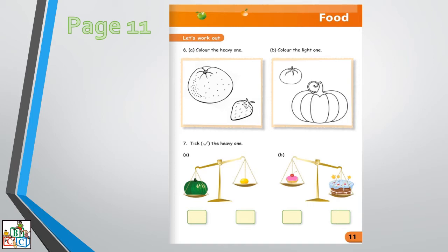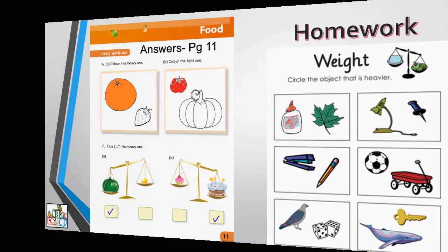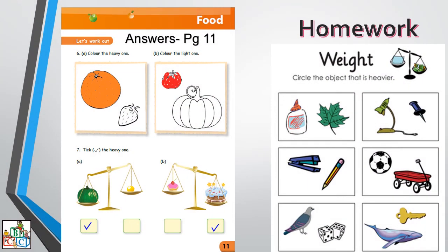For part B we have a blue cake and a pink cake. Which one is heavy? The pink one or the blue one? The blue one. Very good. So as you can see, I have put the answers.